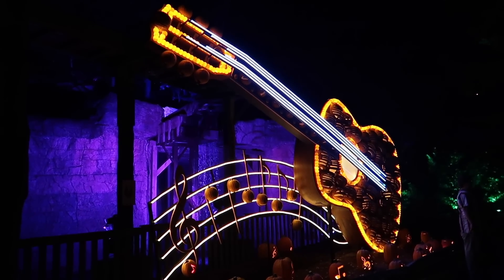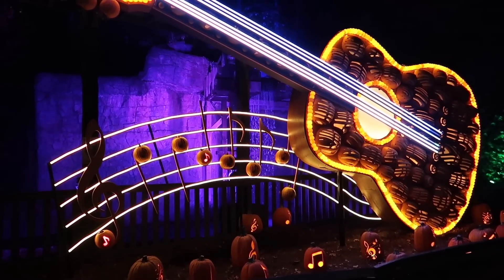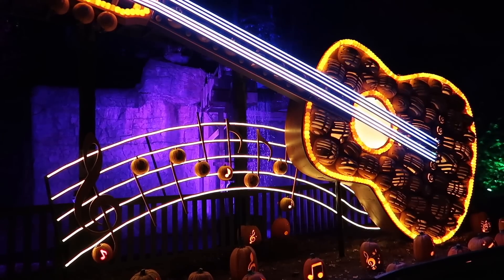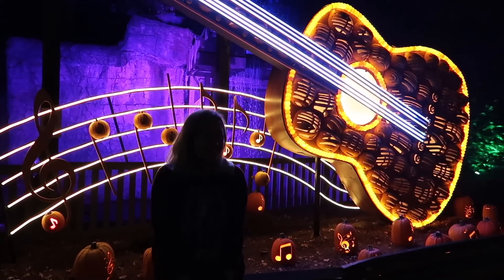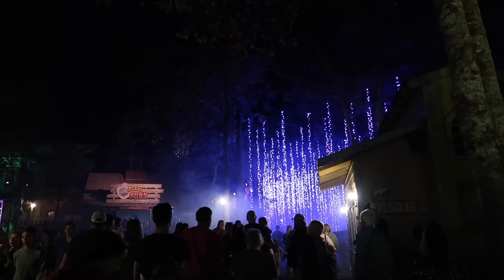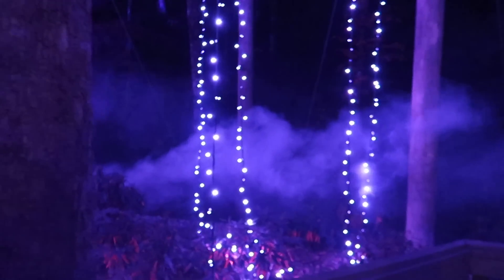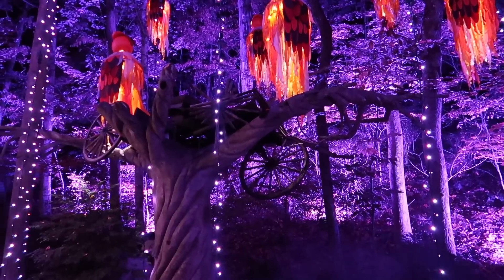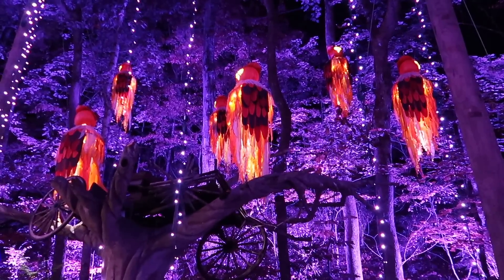It's a guitar all lit up out of pumpkins, and the strings were plucking as it played a song. There's so much happening around us — look how cool the fog in the forest looks! The tree here connected to Tennessee Tornado is all twisted around like it's been through a tornado. They've added owl carved Jack-o-lanterns hanging there — they look so cool and spooky. Listen to the music!